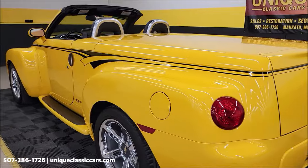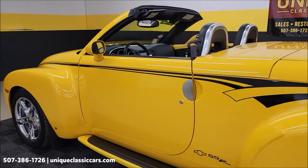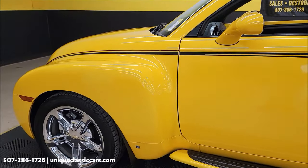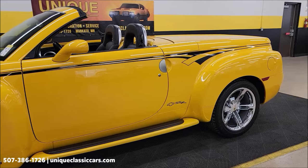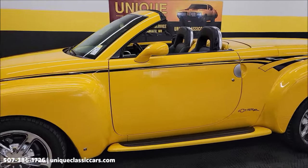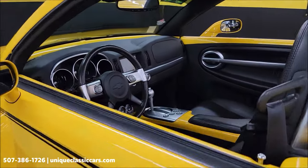Go ahead and like our YouTube channel if you like modern hot rods like this one, or maybe old-school muscle cars, or turn-of-the-century classics — you never know what you'll see come through here at uniqueclassiccars.com. These vehicles are available to purchase online as well as right off our showroom floor, and of course you can come see us in person.